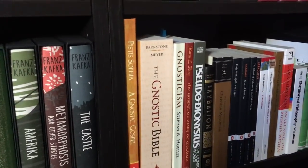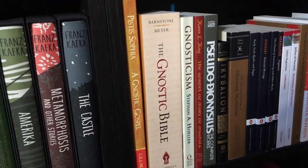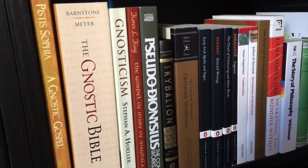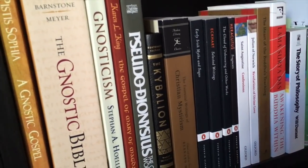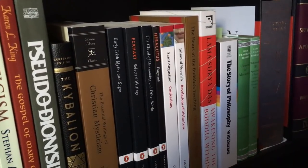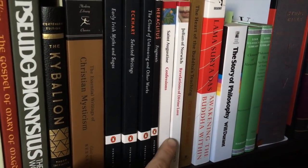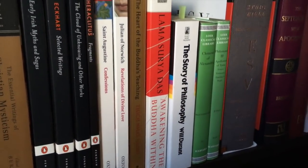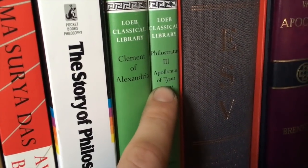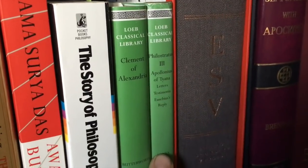This is probably the part of the bookshelves with the most new books that most of you haven't seen yet — my religion and philosophy section. We start off with the Gnostic Gospel Pistis Sophia, the Gnostic Bible, an introductory volume on Gnosticism, the Gospel of Mary of Magdala, the complete works of Pseudo-Dionysius, a Hermetic book from the 20th century, the Essential Writings of Christian Mysticism, Early Irish Myths and Sagas, Eckhart's Selected Writings, The Cloud of Unknowing and Other Works, and Fragments by Heraclitus.